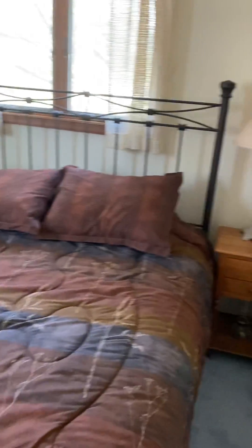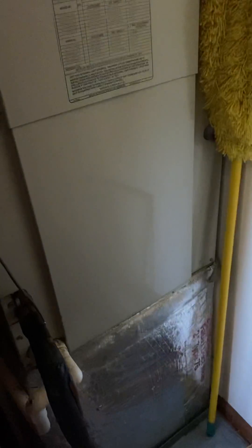This is a full bath here with a little shower. There's a little room here with a closet and the air handler.